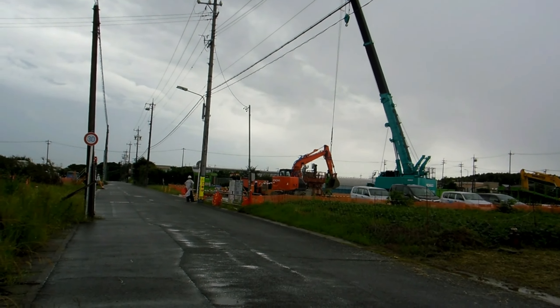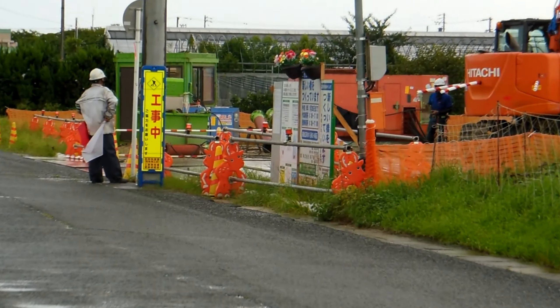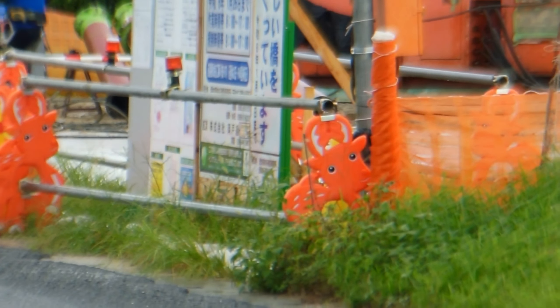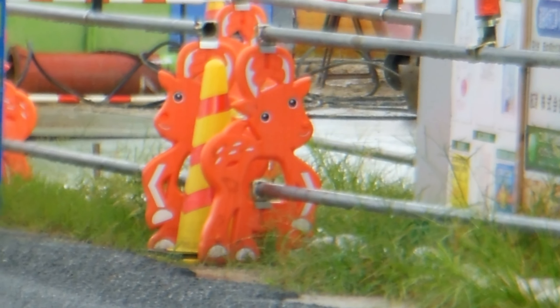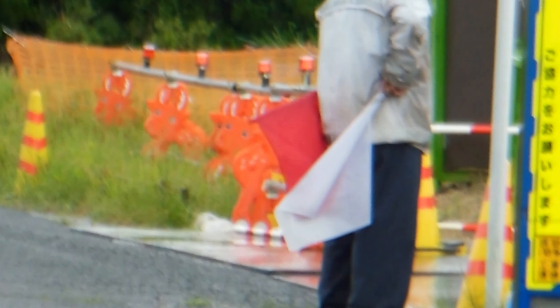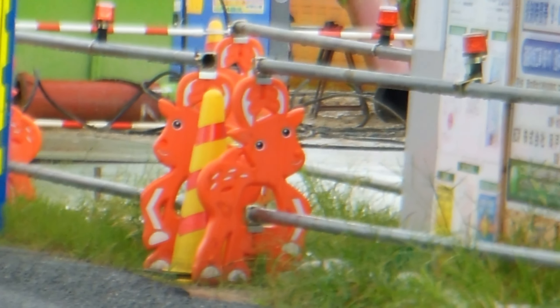Hey guys, new video for our cute stuff in Japan playlist. So we've got a bunch of work sites here to show you. This is the first one. So they've got some barriers here at the front being held up by these cute giraffes. I've shown you these before — we sometimes see these beside the road when there's roadworks, but in this case this is actually the entrance to a work site.